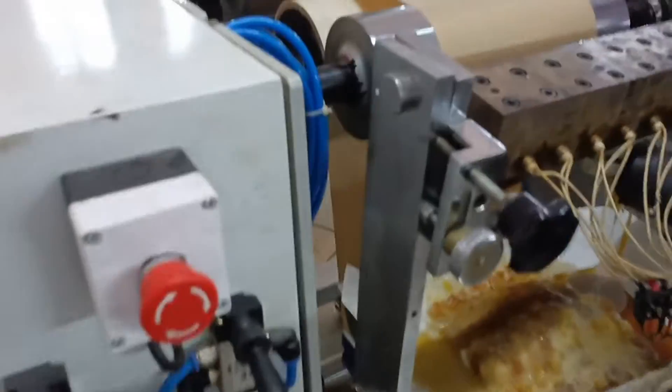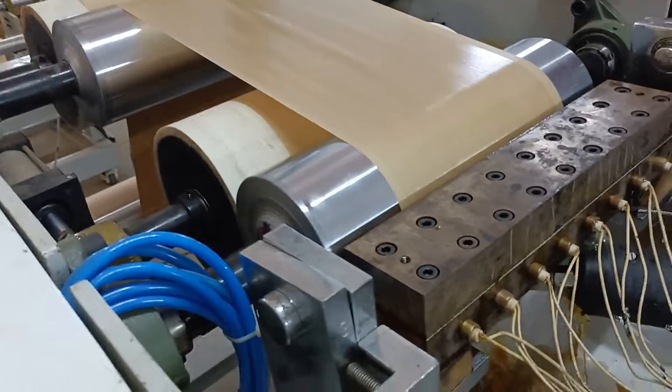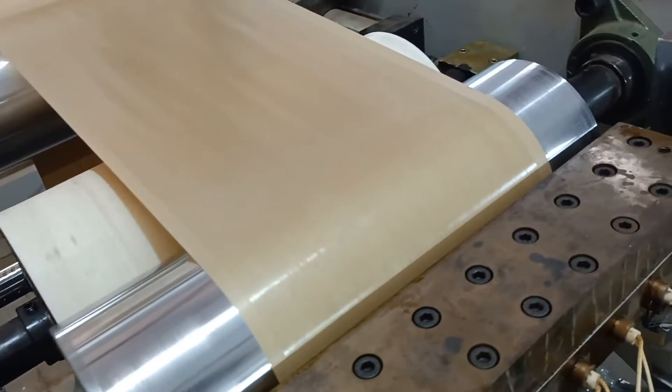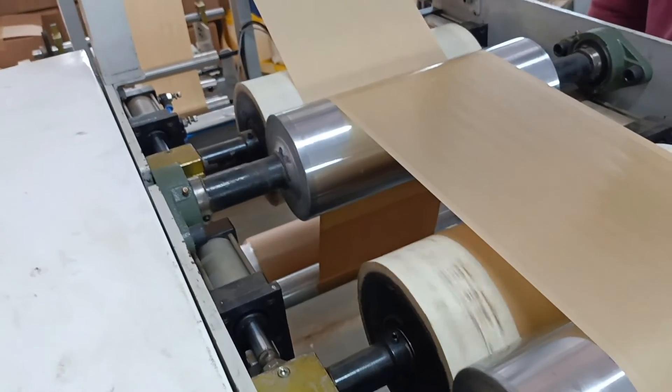APAO hot melt adhesives and their applications. APAO hot melt stands for Amorphous Poly-Alpha-Olefine. APAO hot melts can be formulated, mixed with more common hot melt ingredients, or they can be used as-is in a few different forms.